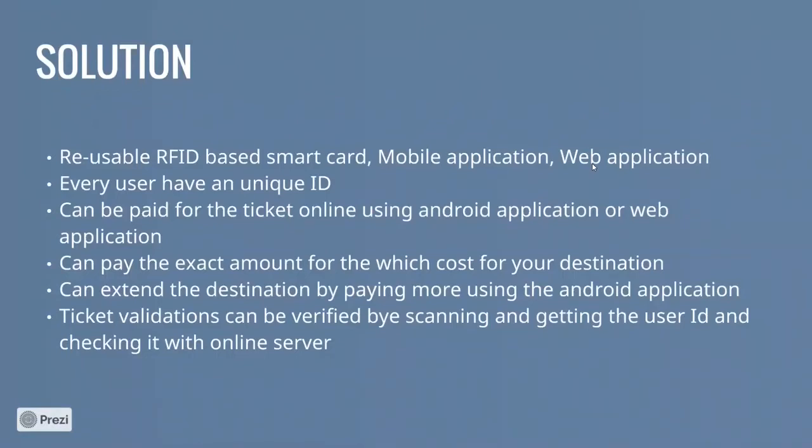Payment can be done online via the mobile app or by cash at the station using the web-based system. For users who don't have smartphones, we are implementing a menu-driven approach to deduct the ticket price from their credit balance. The phone number and personal information are linked to the smart card, so user identification won't be a problem. Users can also change their destination while on the go by making an extra payment through the mobile app — this is one of the major advantages of the system.